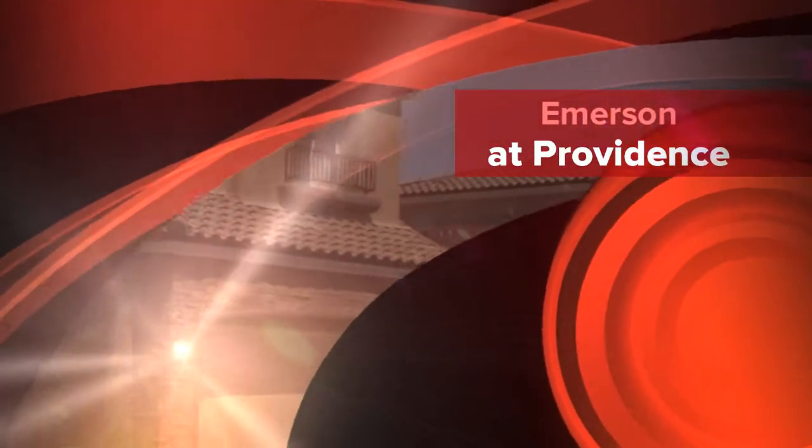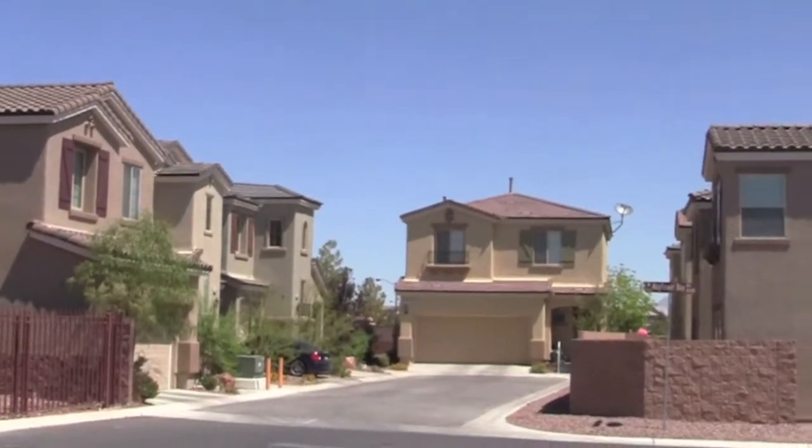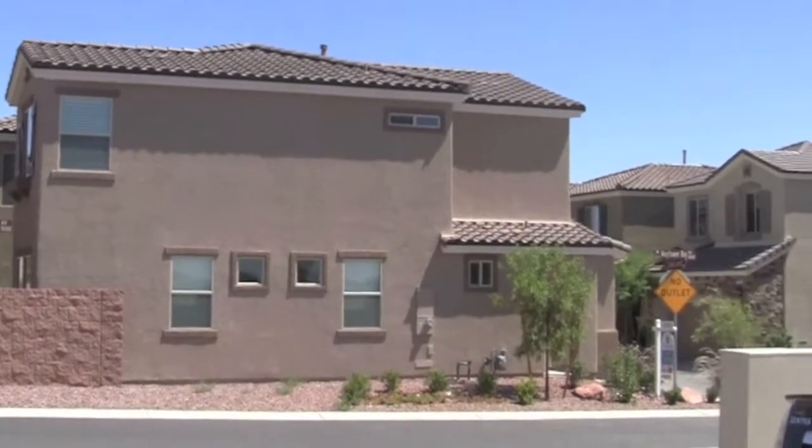It's another gorgeous summer day here in Las Vegas, and yes, we are going to get over a hundred degrees today. At times like this, a lot of our clients start thinking about swimming pools.